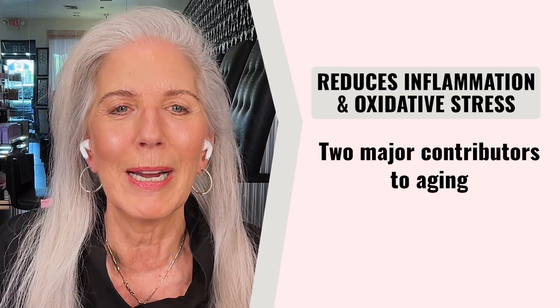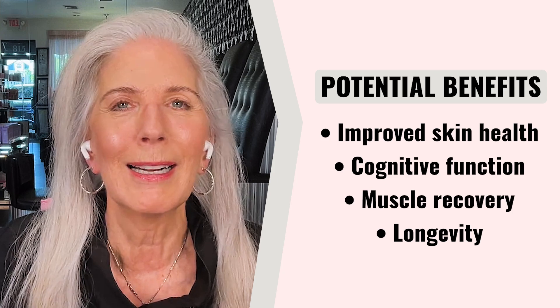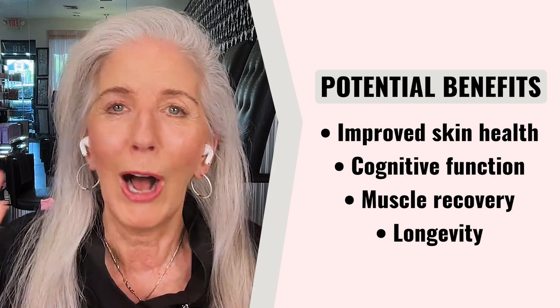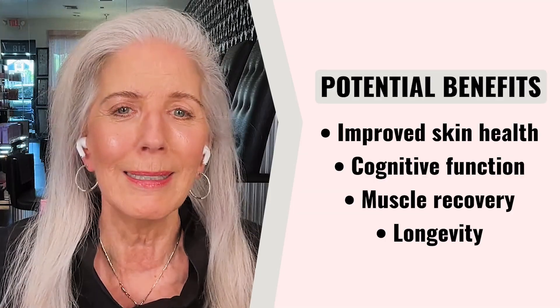Another thing I love about NAD+ is that it actually reduces inflammation in the body and also reduces oxidative stress — both precursors for aging. Potential benefits of NAD+ include improved skin health, cognitive function, muscle recovery if you're an athlete, and even longevity.